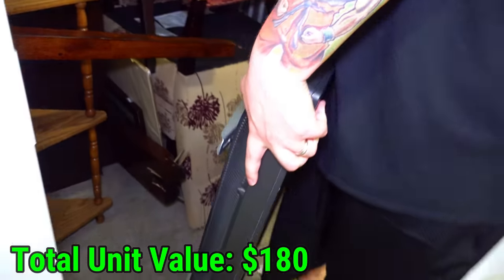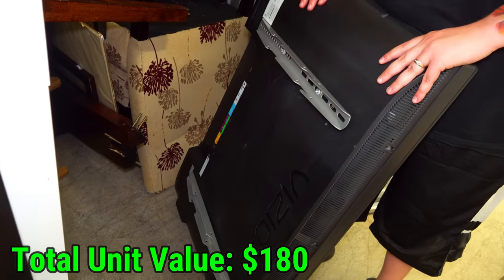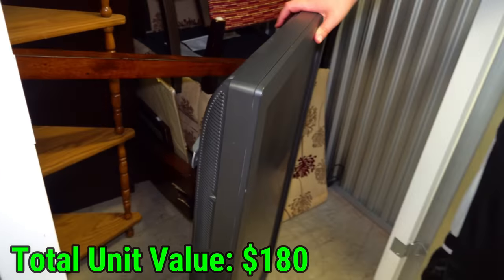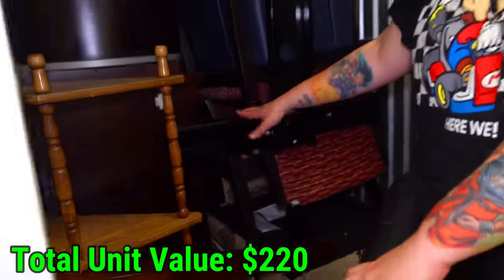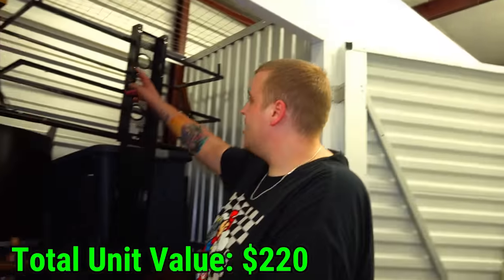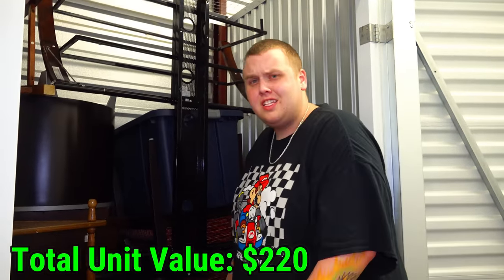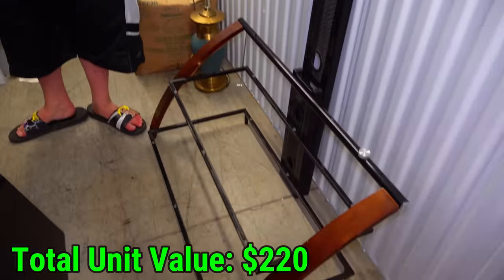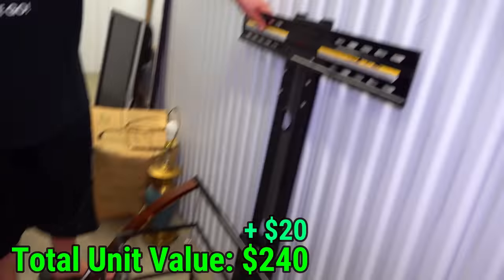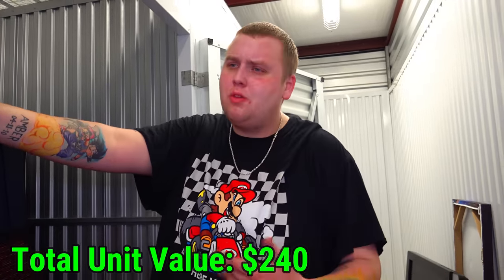The TV still has the mount installed on the back of it — it's a pretty good size Vizio actually. So I'm going to assume this TV mounts right here. Those pieces we found earlier go in the bottom. It's a pretty nice little whole entertainment setup right here with a pretty nice TV. Those are the two shelves and this is where the TV mounts — overall a nice piece of furniture with the TV. That's got to be at least a couple hundred bucks if you bought it new.